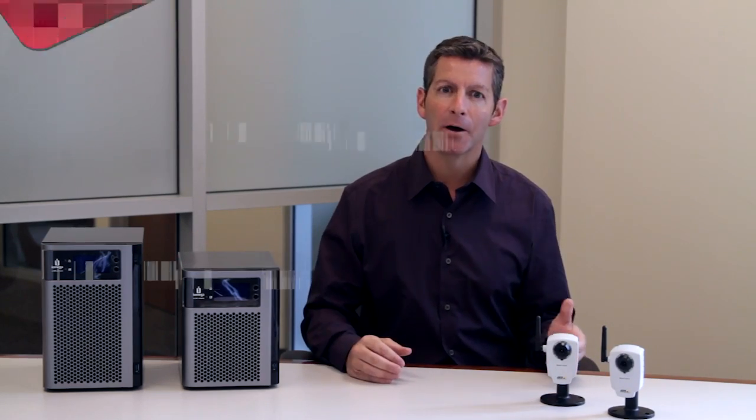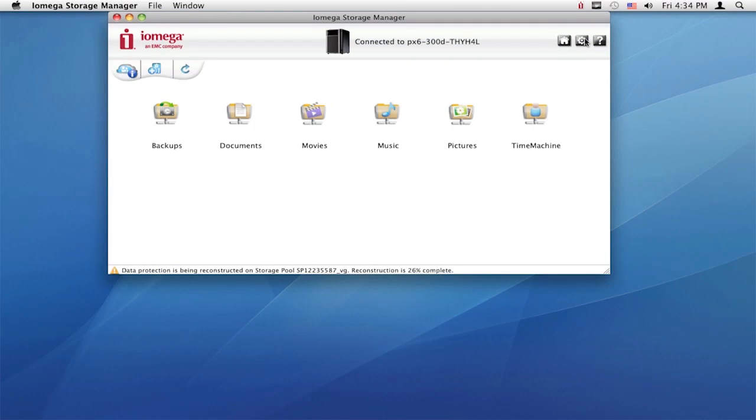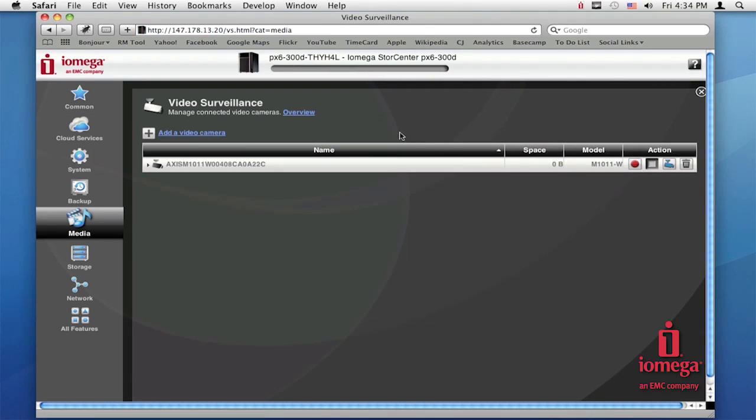Now let me show you how. Access the StoreCenter management page through the iOmega StoreCenter client software or web browser. I click on Media and then select Video Surveillance. You will automatically see the compatible IP cameras that are connected on my network without any additional setup required.